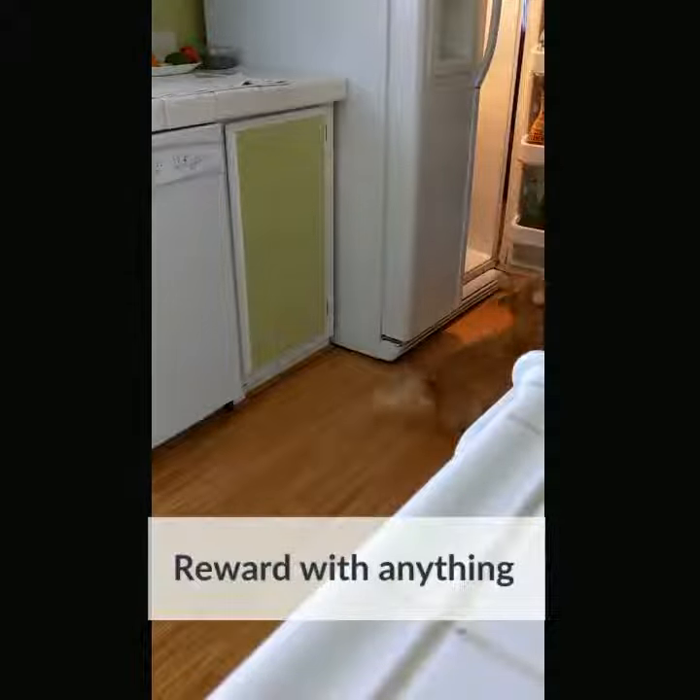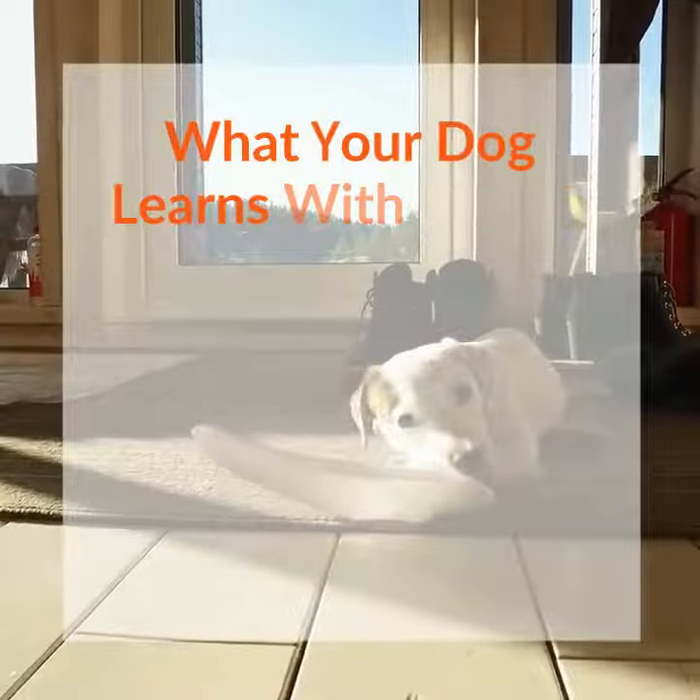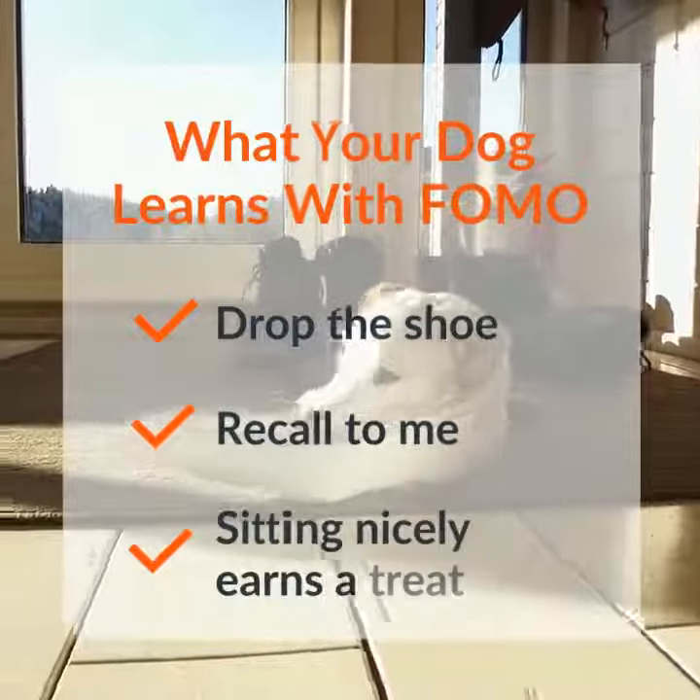When they get there you can grab anything out of the fridge — I mean anything. Even a piece of lettuce will work. What your dog learns is to drop the shoe, recall to you, and that sitting nicely will earn them a treat.